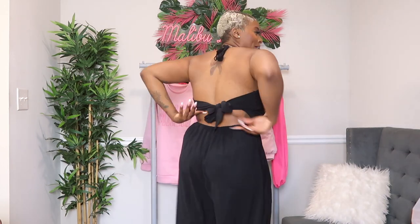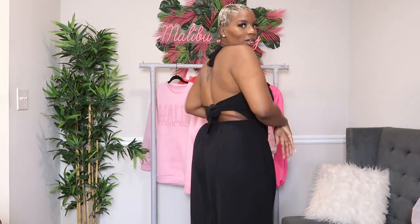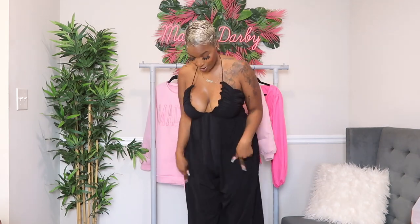Last but not least is this super cute jumpsuit — wide leg, pockets, tie at the neck and at the back. It comes in a couple other colors; I think this one is a size large. It's definitely giving beach vibes and vacation energy. You can work it with a heel or a flat because it's tall-girl friendly. I was really worried about this one honestly, but it is really cute — it almost looks like a dress when I stand with my legs together.